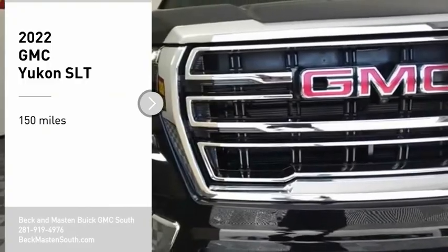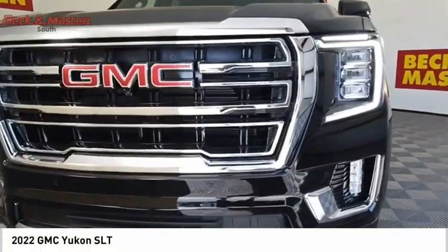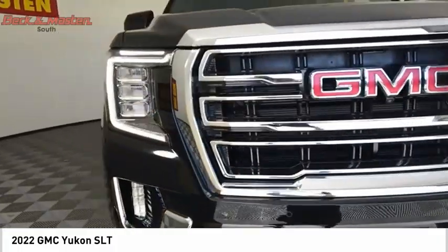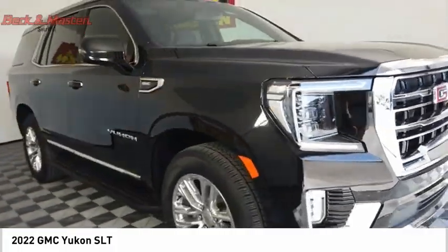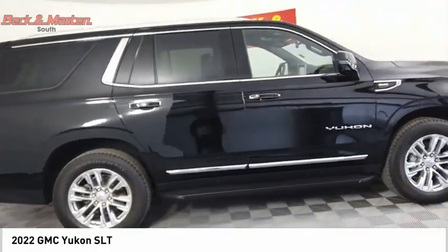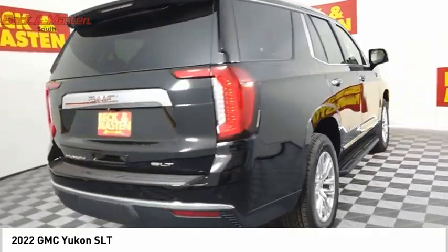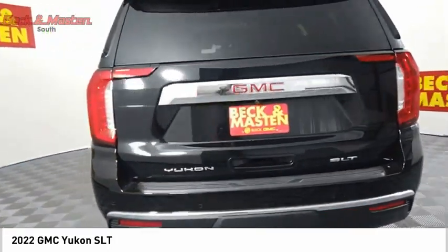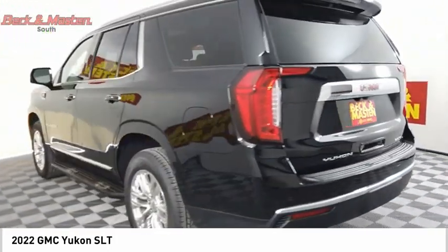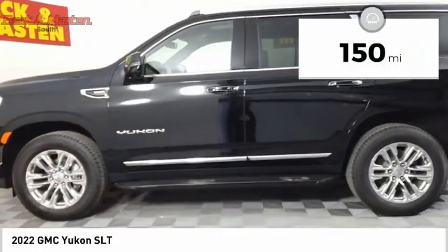Make a great choice today with the 2022 Yukon. Peace of mind comes standard with GMC's 100,000-mile, five-year powertrain warranty and Yukon's five-star frontal crash test rating. Boasting a Vortex 5.3-liter V8 with active fuel management and flex fuel, Yukon is agile and capable. This vehicle has less than 200 miles.